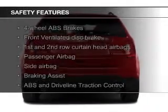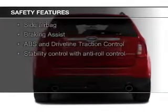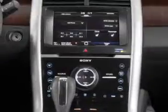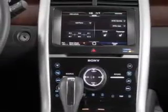Safety was made a priority with these features: a backup camera, curtain head airbags, side airbags, independent suspension, brake assist, and traction control.